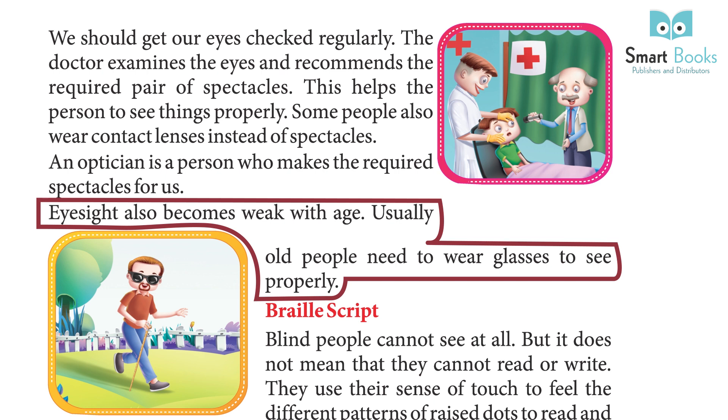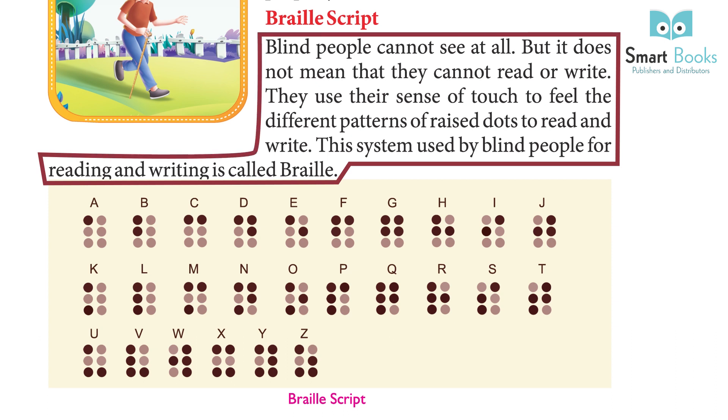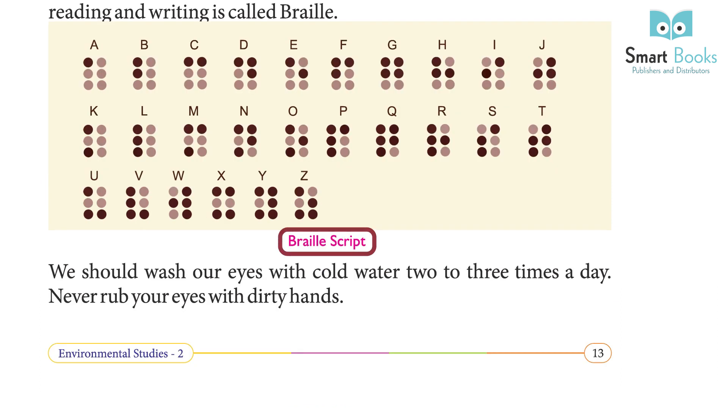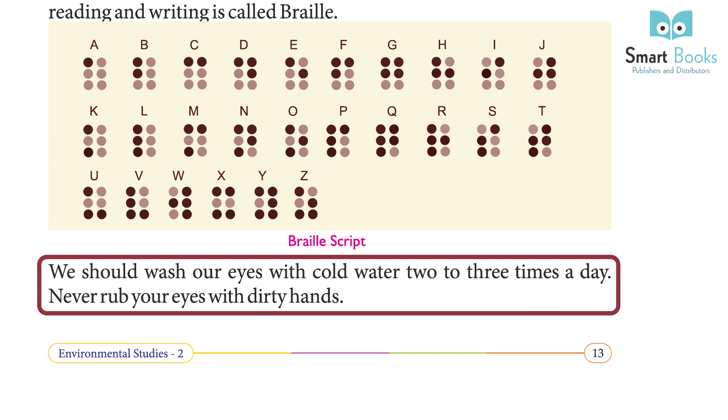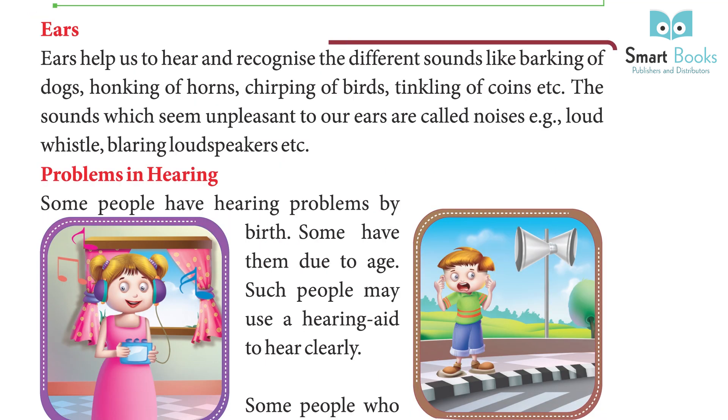Blind people cannot see at all, but it does not mean that they cannot read or write. They use their sense of touch to feel the different patterns of raised dots to read and write. This system used by blind people for reading and writing is called Braille script. We should wash our eyes with cold water two to three times a day and never rub our eyes with dirty hands. Fact: Braille script was developed by Louis Braille in the year 1824.